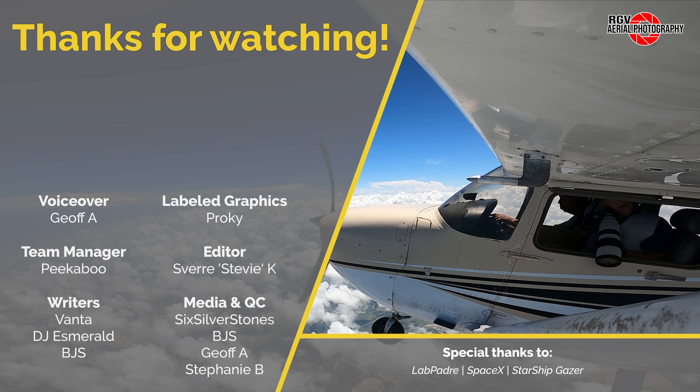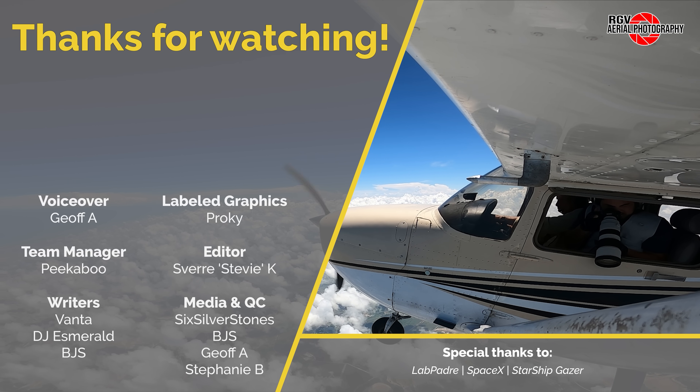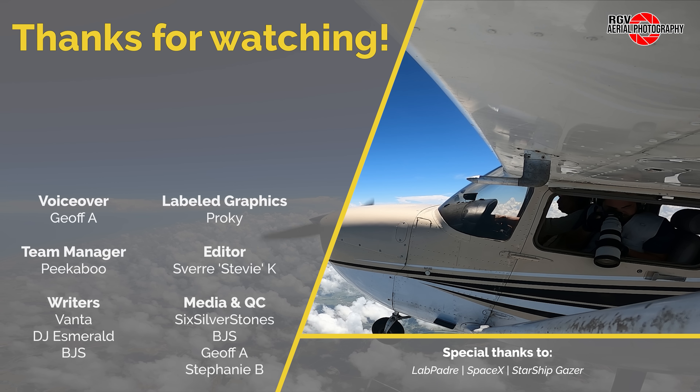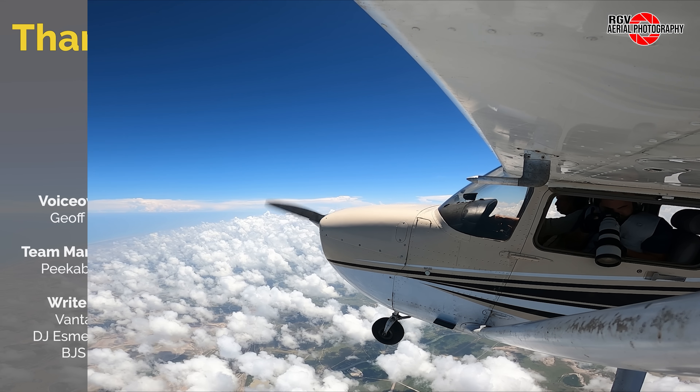Well, that's it for Episode 92 of Starbase Flyover Update. Thank you for choosing to fly with RGV Aerial Photography, and we hope you all enjoyed the flight. If you liked what you saw today, please subscribe for more episodes and content so you don't miss out on the new videos each week. I'm Geoff Fay, and we hope to see you again from 6,000 feet.